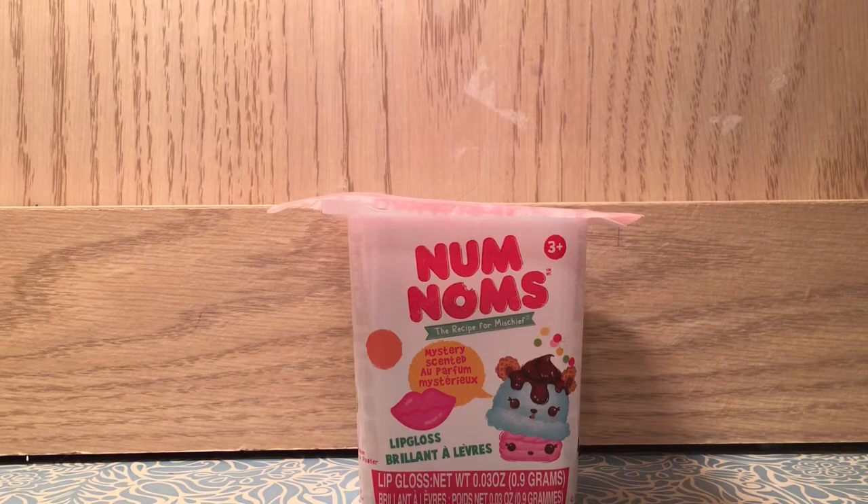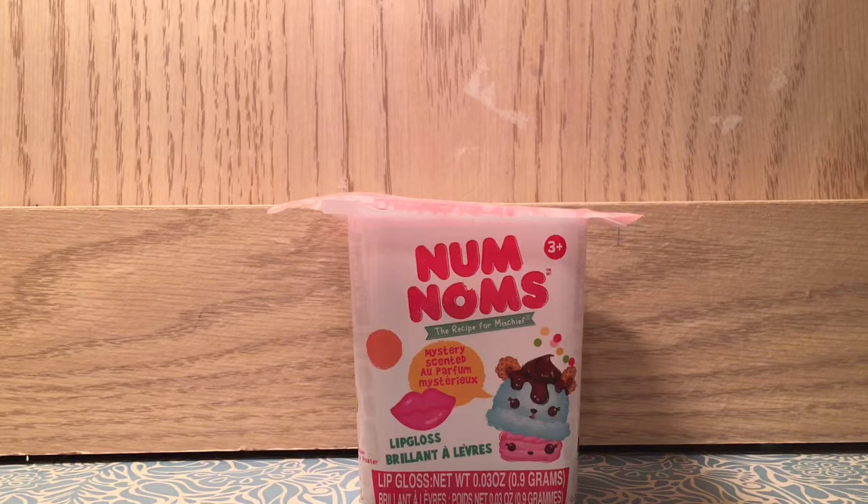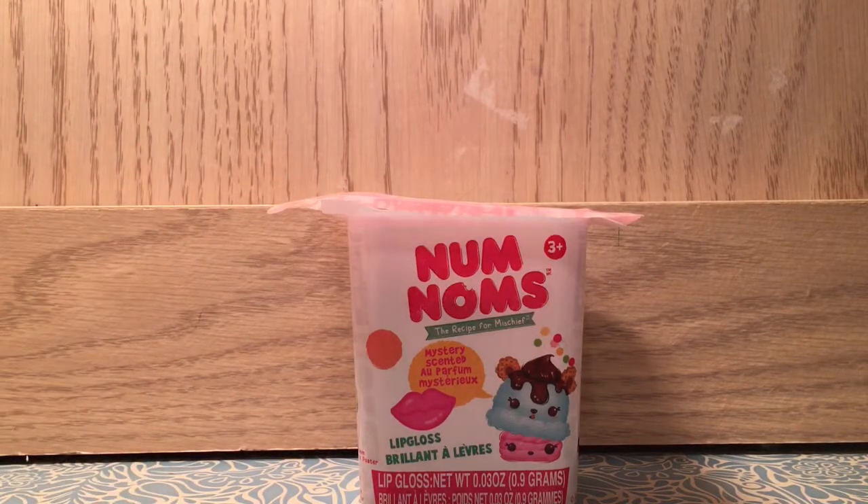We watch tons of videos, and no offense to everybody who makes them, but sometimes they assume you already know things. This series is for all the people who don't really know what Num Noms are, or if you know what they are but just want to learn more about them — fun facts and stuff — then this is the series for you.